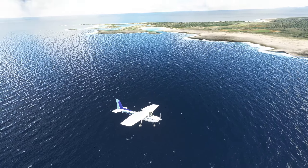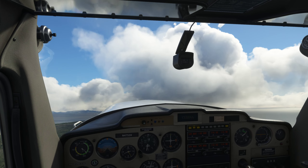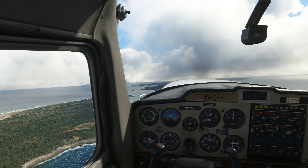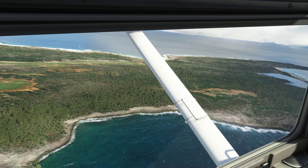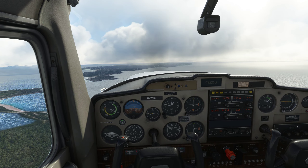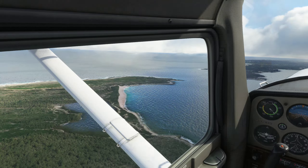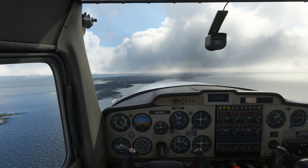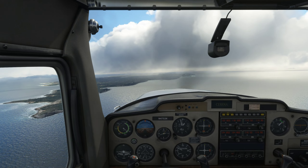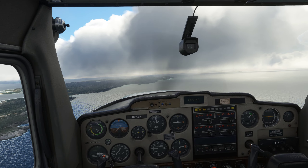I think what I really wanted to do there was a short field technique — that's what I really should have done to reduce the abuse I just put this plane under. Look at that water — I mean, how cool is that? I'm just super impressed with some things in Microsoft Flight Simulator, and the water is one of them. It's just unmatched in any other flight simulator. And I'm going to stall and crash if I don't start paying attention to what I'm doing. I mean, look at that — just amazing.